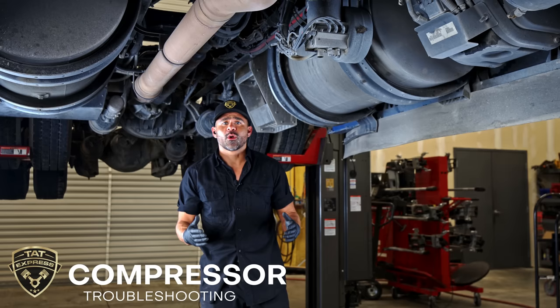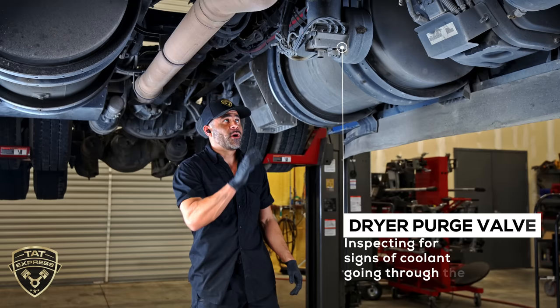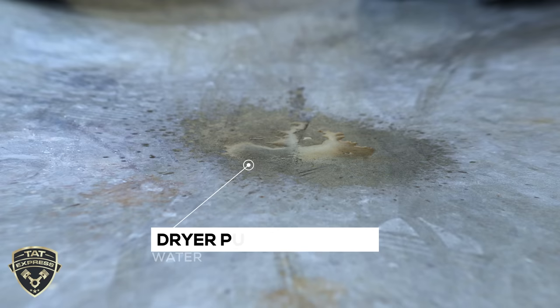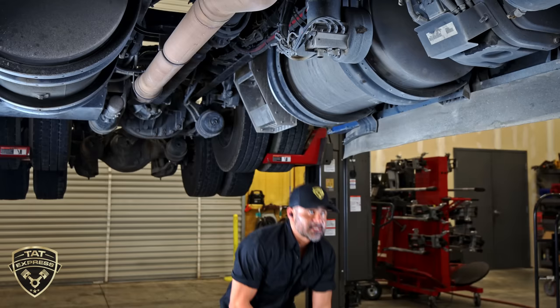The next item we're checking is whether the compressor is our root cause. The way a compressor works is coolant runs through the compressor head to keep it cool. If the head is bad on the compressor, the compression being made can go into the cooling system. I'm under the truck at the dryer — that's where the excessive air the compressor builds up is purged. Here I can see a water stain from the purge valve purging onto the ground, and there's a very light red tint, like a rust tint. This could be an indicator that the compressor is what's causing the pressure buildup.